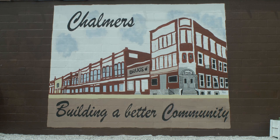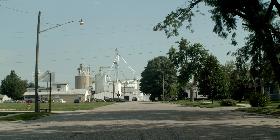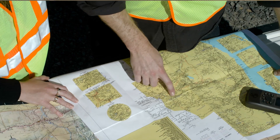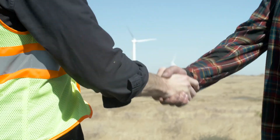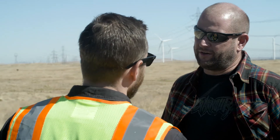EDPR prides itself on becoming part of the community and working with landowners and local authorities. It's extremely important to work with local authorities because they are the ones who set the rules, regulations, and guidelines by which we have to construct. So we have to involve them at the very early stages — whether that's the county road commissioners, the school districts, school boards, etc. We collaborate throughout the project with our landowners.